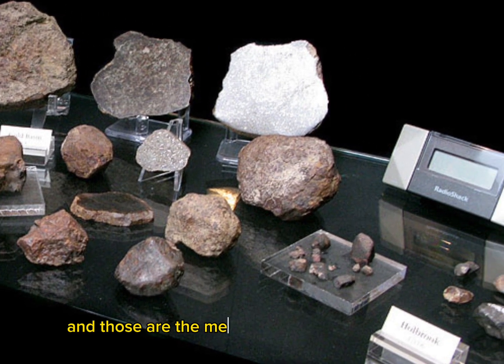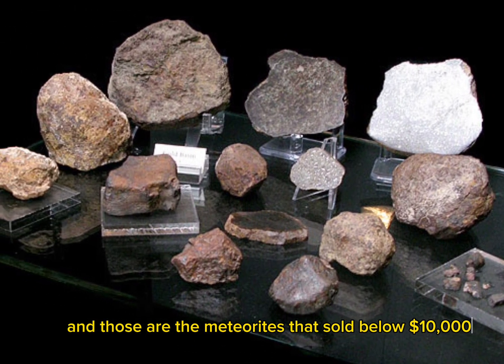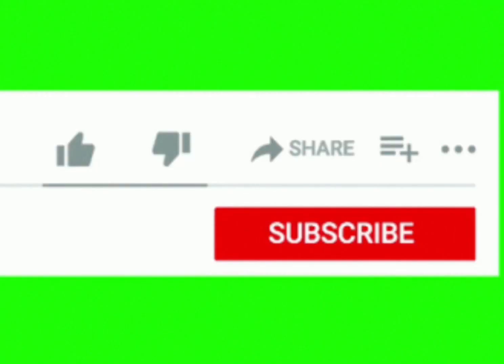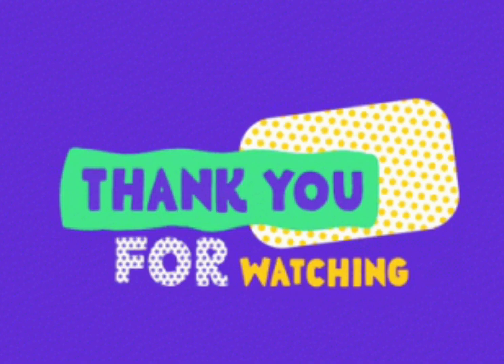And those are the meteorites that sold below $10,000 at Heritage Auction. Thank you for watching. Please like, share, and subscribe to my YouTube channel for more videos and to help me out for my upcoming content.